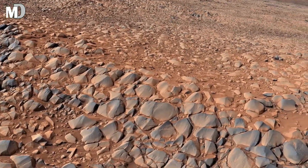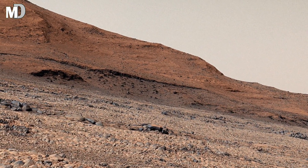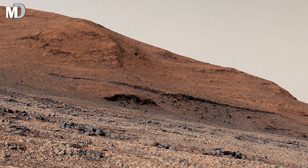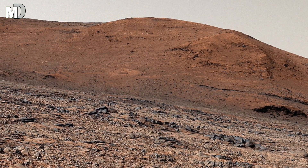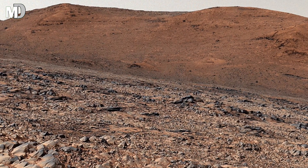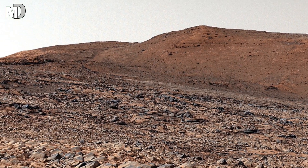Dear friends, Curiosity rover's instruments have detected sulphates and clay here — minerals that can only form in water. This means that at one point, these rugged hills may have been near shallow lakes or river deltas. Imagine standing here millions of years ago, with gentle waves rippling at your feet and thin clouds drifting across the copper sky, and life just beginning to take shape beneath the surface.